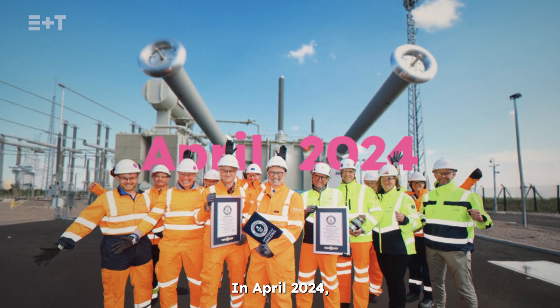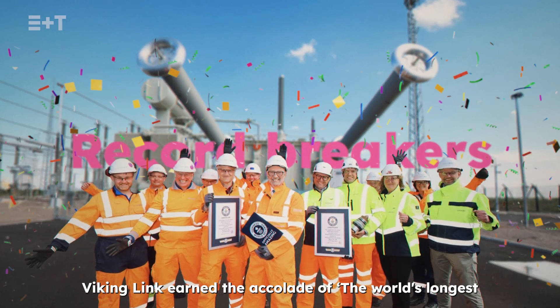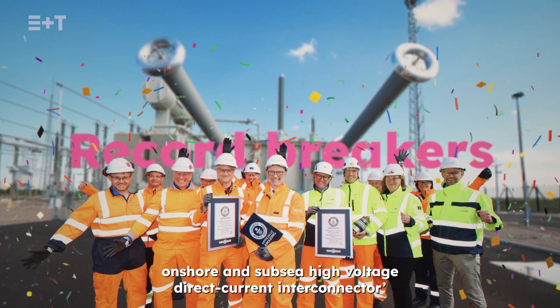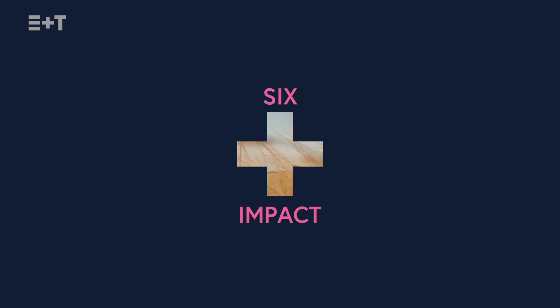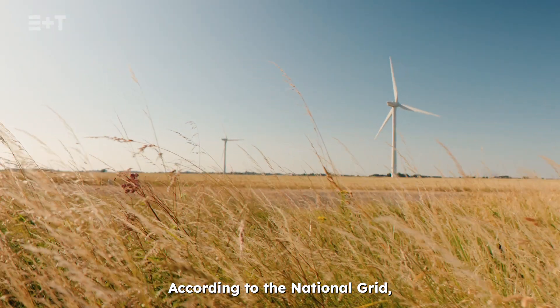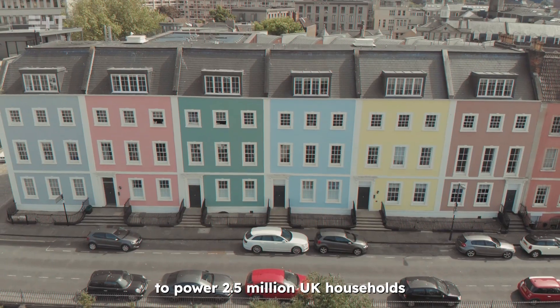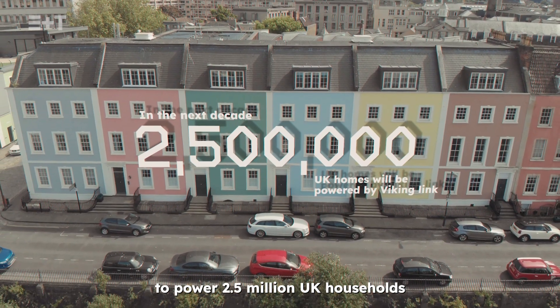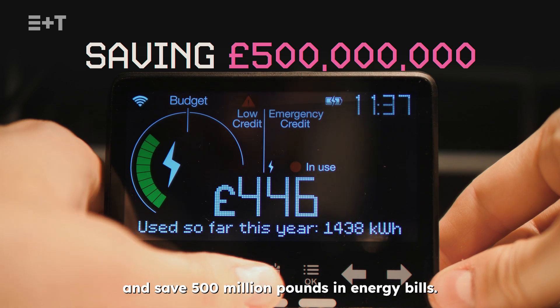In April 2024, Viking Link earned the accolade of the world's longest onshore and subsea high-voltage direct current interconnector from the Guinness World Records. According to the National Grid, in its first decade, Viking Link will have enough capacity to power 2.5 million UK households and save £500 million in energy bills.